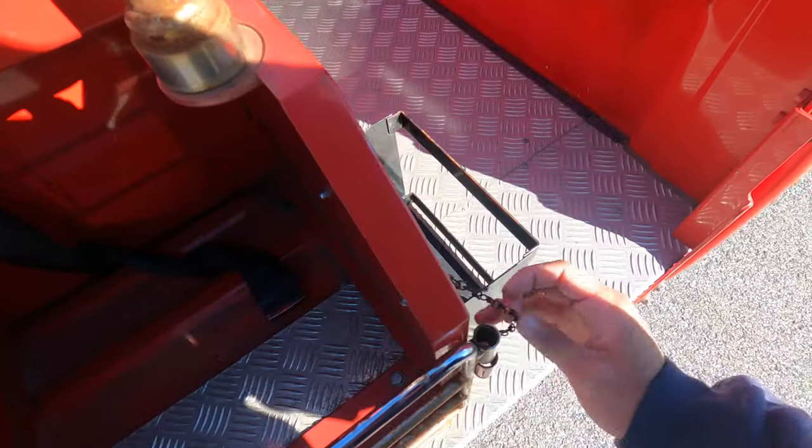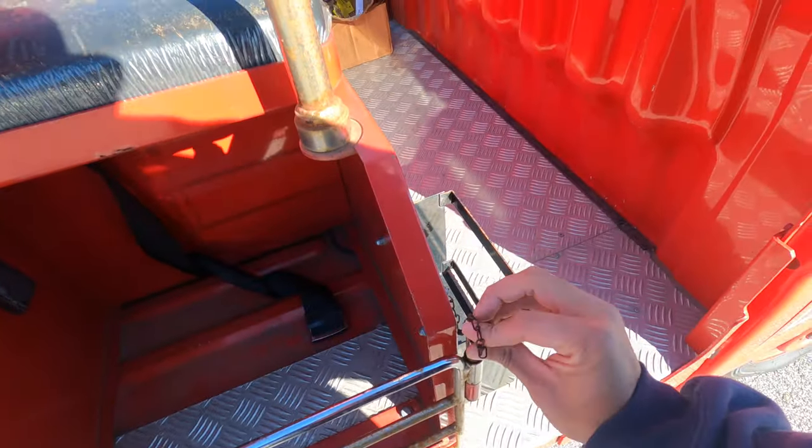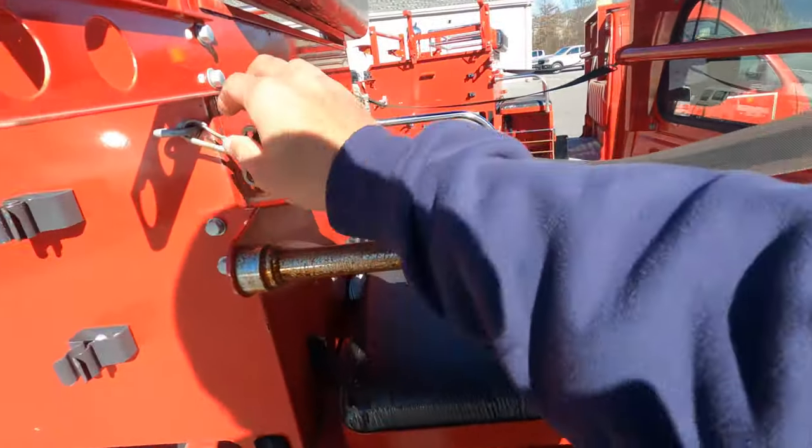On the other side you have some open storage that goes down and comes back up. Use the pin to lock it, just like the other side. Then we can get into the back seats.